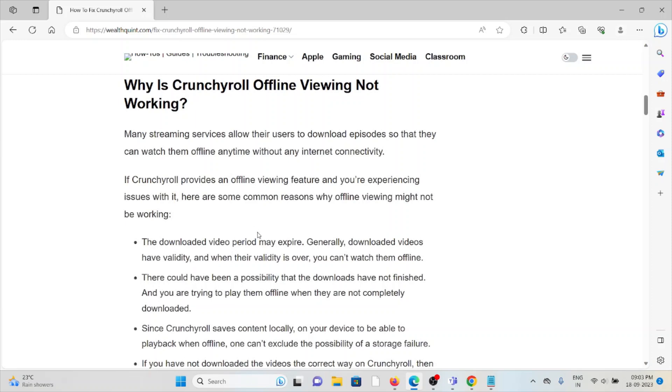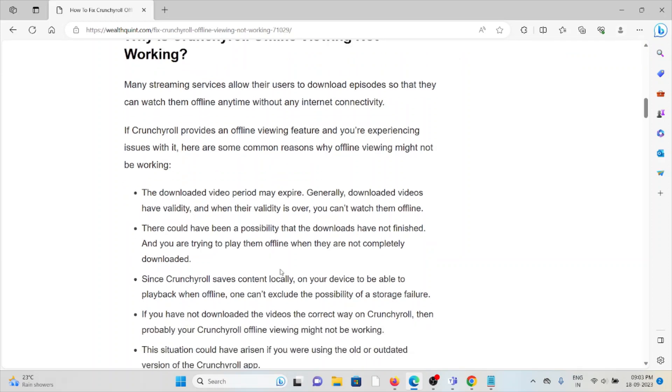Let's look at why Crunchyroll offline viewing is not working. Many streaming services allow users to download episodes so they can watch offline without any internet connectivity. If Crunchyroll provides an offline viewing feature and you're experiencing issues, one common reason is that the downloaded video period may expire — generally downloaded videos have a validity period, and when it's over you can't watch them offline.